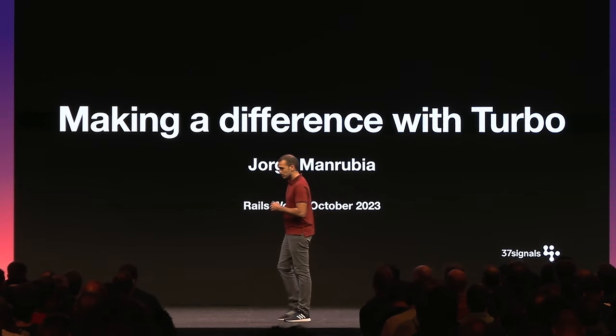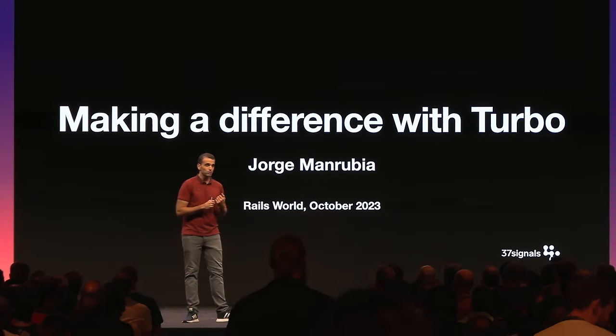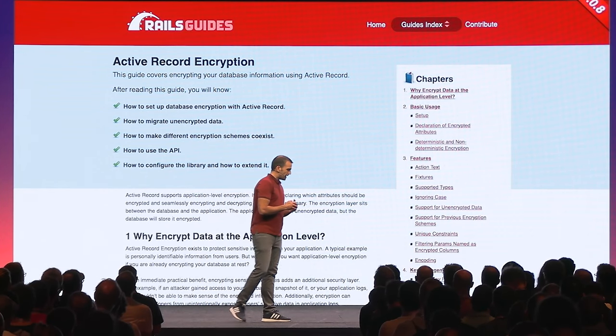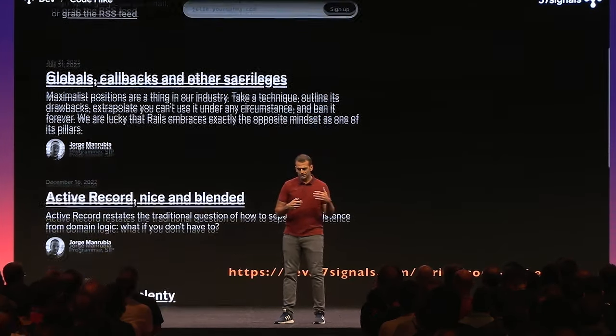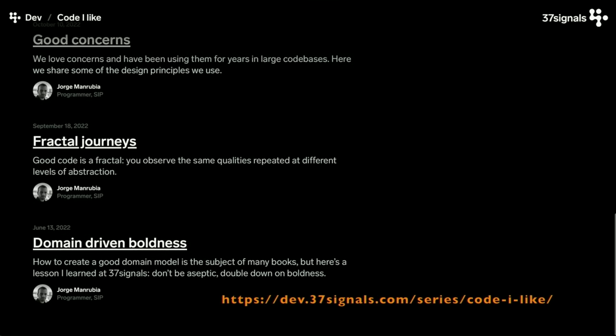I'm incredibly grateful and excited for being here in this first edition of Redis World. My name is Jorge Manrubia. I work at 37signals as a lead programmer. In terms of Rails and open source, I'm the main author behind ActiveRecord encryption and its companion gems such as console 1984. Since this is a Rails conference, you might find interesting a series of articles I'm writing on how we do Rails at 37signals, called Code I Like, on the company's development blog.